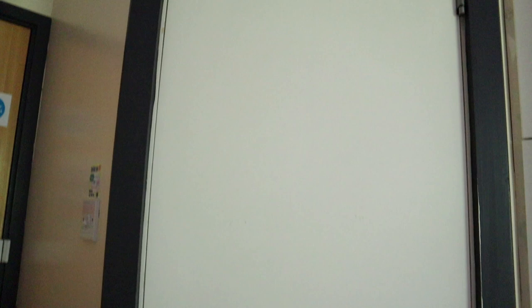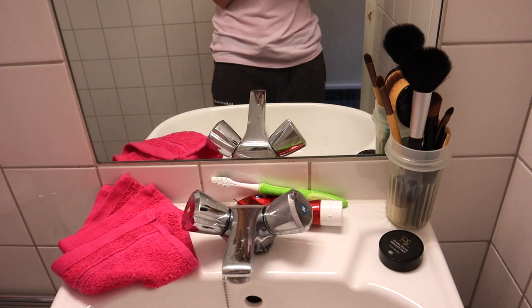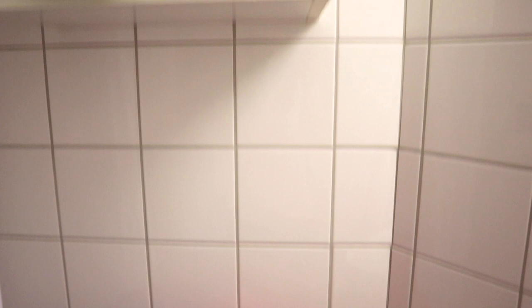Now we move on to the ensuite — just a classic ensuite really. You get a mirror, and I have my makeup brushes and toothbrush. We haven't worked out how to use the toilet roll holder yet so we're just going for it on top of the bin. I've got my makeup in there too, and a cabinet where I've got a first aid kit and just what I use anyway.